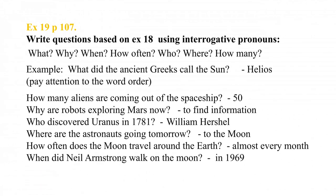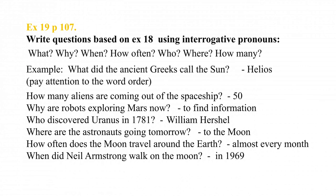How many aliens are coming out of the spaceship? — 50. Why are robots exploring Mars now? — To find information. Who discovered Uranus in 1781? — William Herschel. Where are the astronauts going tomorrow? — To the moon. How often does the moon travel around the Earth? — Almost every month. When did Neil Armstrong walk on the moon? — In 1969. Good job!